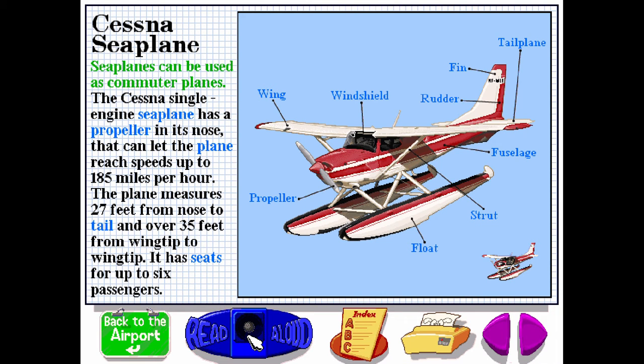Seaplanes can be used as commuter planes. The Cessna single-engine seaplane has a propeller in its nose that can let the plane reach speeds up to 185 miles per hour. The plane measures 27 feet from nose to tail and over 35 feet from wingtip to wingtip. It has seats for up to six passengers.